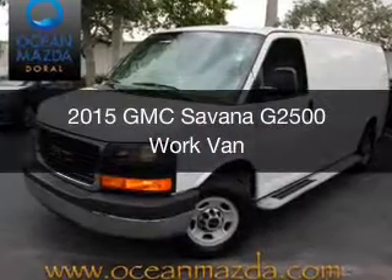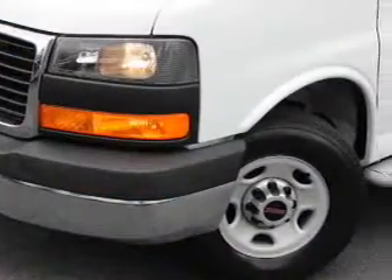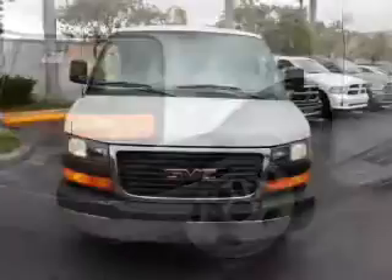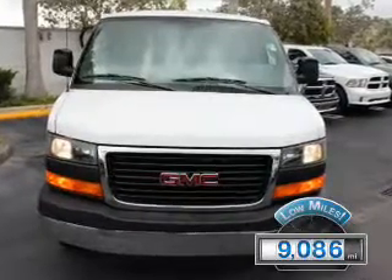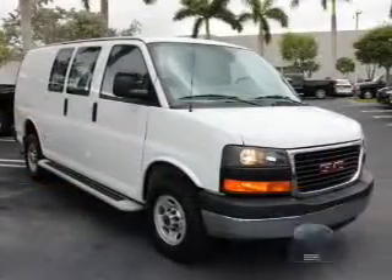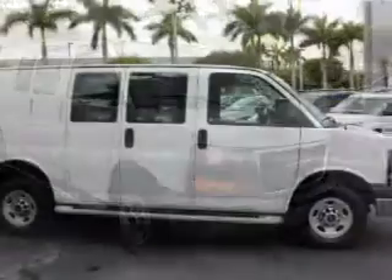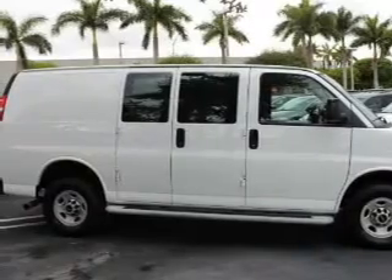This is a used 2015 GMC Savana G2500. It's powered by rear-wheel drive, an eight-cylinder engine, and a six-speed automatic transmission. With fewer than 10,000 miles, this vehicle is like new. The features include a trip computer, privacy glass, air conditioning, power door locks, power windows, and power steering.